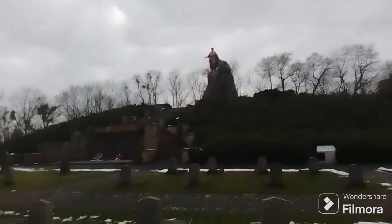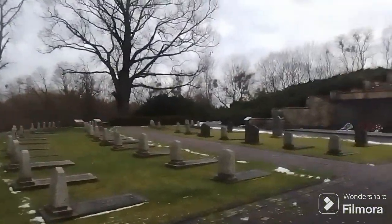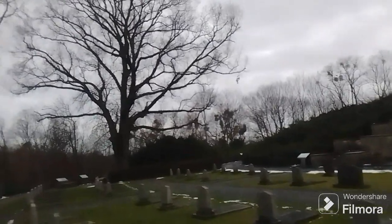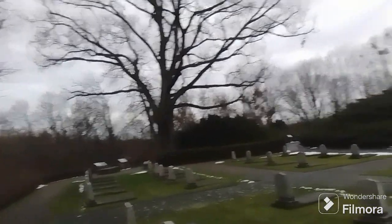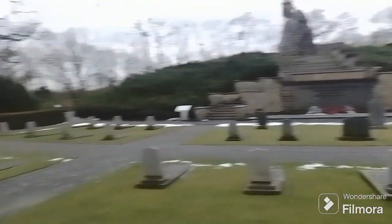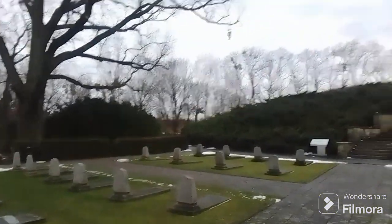Of course there's a Soviet soldier statue up there. We're very close to the Oder River — actually about 20 kilometers away. The Oder is somewhere that way. The Soviets crossed the river and were heading this way, and these heights, these little hills, were the last bastion of German resistance.